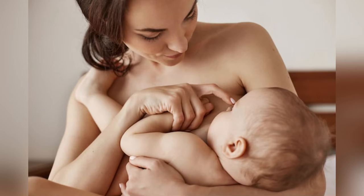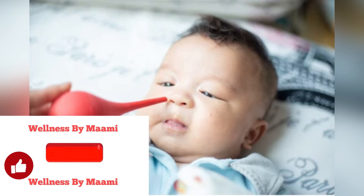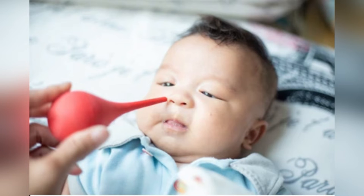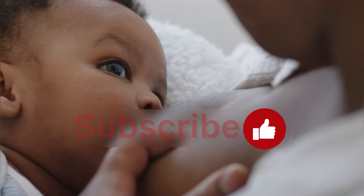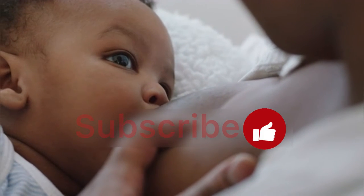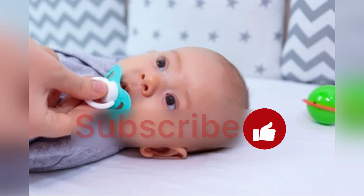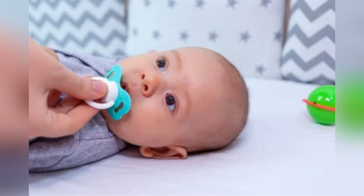Clear their nose first if they have a cold. Sometimes a baby will bite if they are sick and their nose is congested, because it's hard for them to breathe. Clear your baby's nose with a bulb syringe before nursing to minimize the likelihood of biting. Deal with teething: check your baby's gums for teeth coming through, or watch for other signs of teething such as excessive drooling, swollen gums, and an upswing in fussiness. Deter your baby from biting due to teething by offering them a teething ring, a cold washcloth, or your finger to chew on right before and after nursing. This will relieve their teething pain while teaching them not to use you as a teething toy.